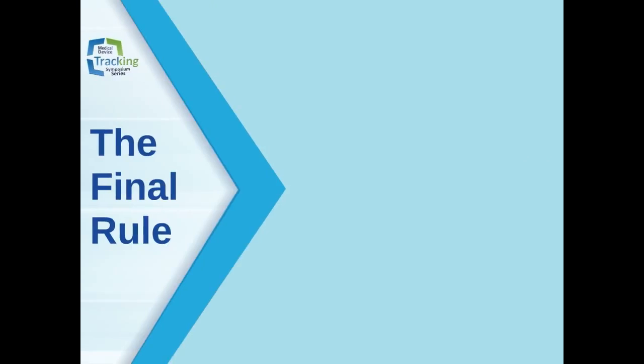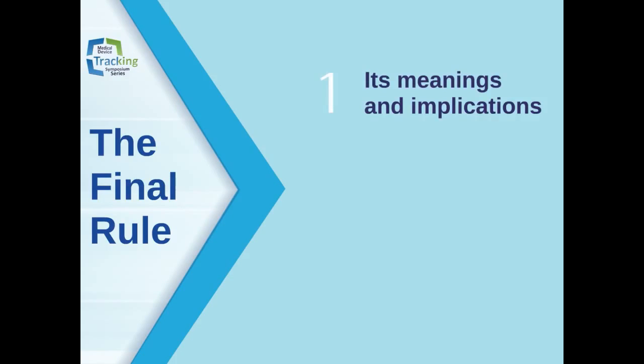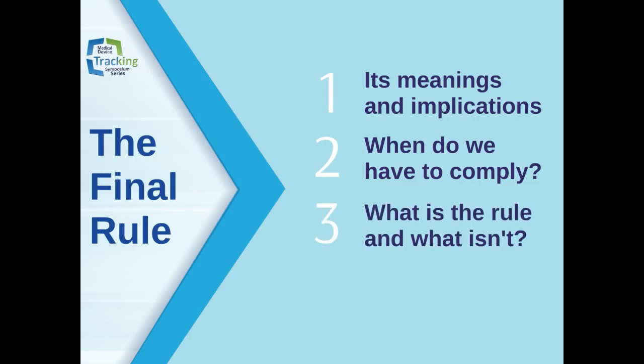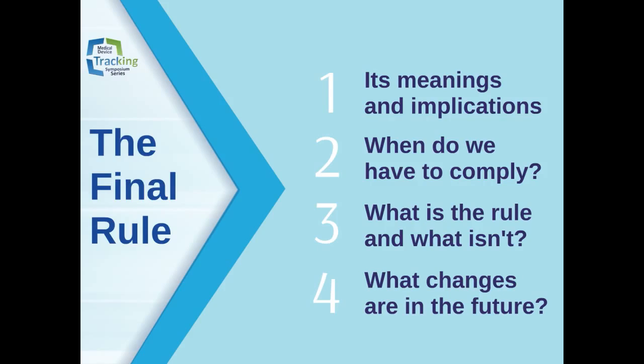This is what we will be covering during the session: the recent packaging and labeling rule related to unique device identifiers known as the 2013 Final Rule UDIs, its meaning and implications, what we have to do and when, what is the rule and what is not the rule, anything coming down in the future we need to know about, and what can Palford do to help us with these requirements.